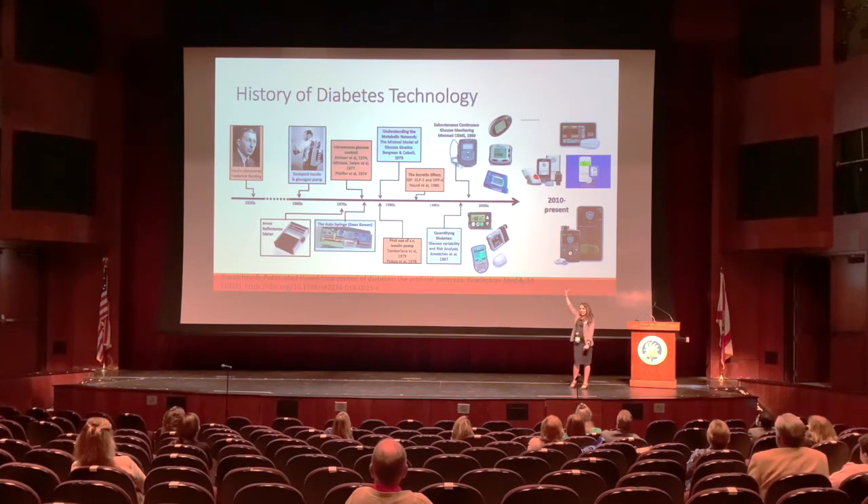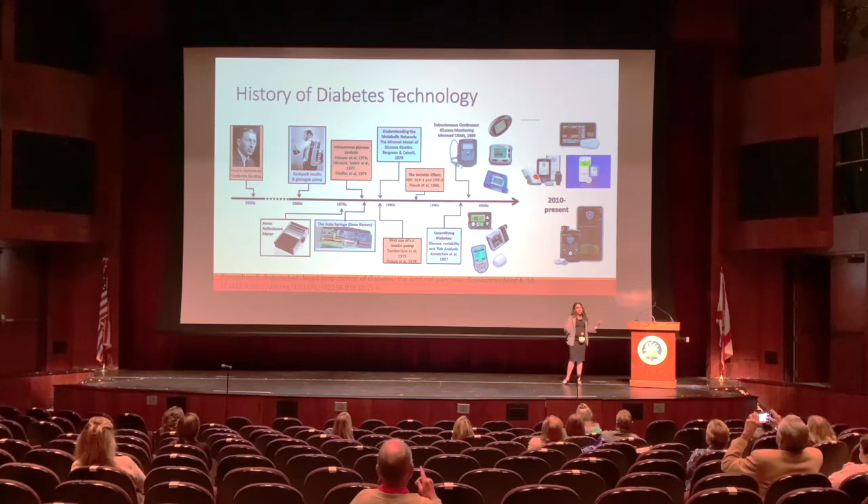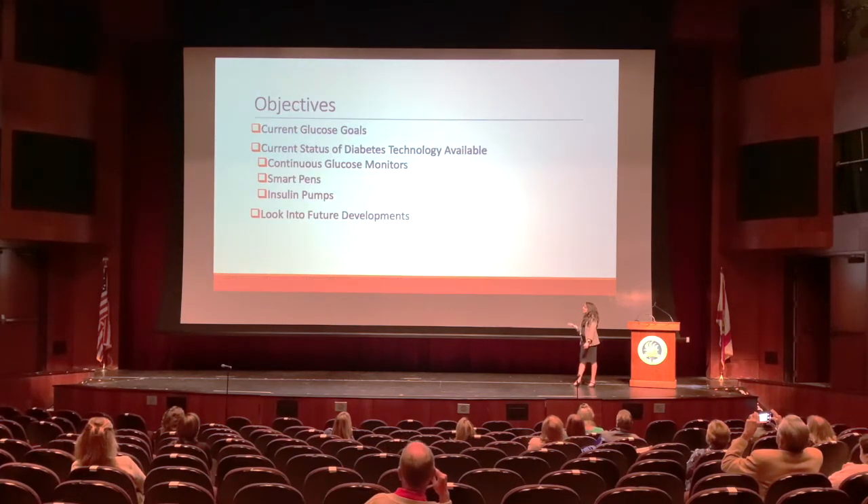Here we are now in the present. The amazing thing about the present is that there's competition in the market, and competition for our patients is a good thing. We're seeing new technology and innovation. Today I'm going to go over current glucose goals, the current status of diabetes technology — continuous glucose monitors, smart pens, insulin pumps — and then also look into the future and what to expect.